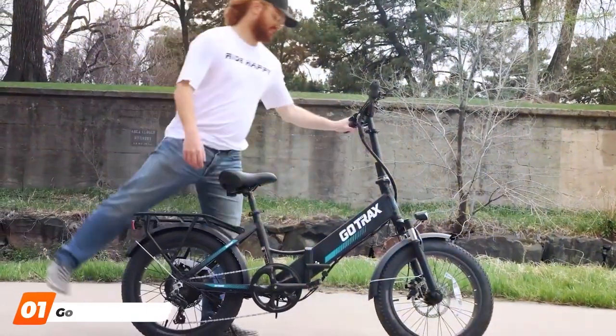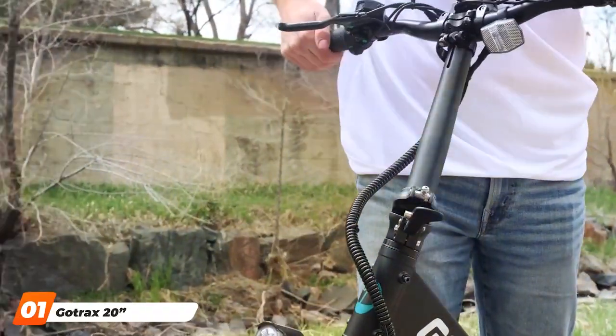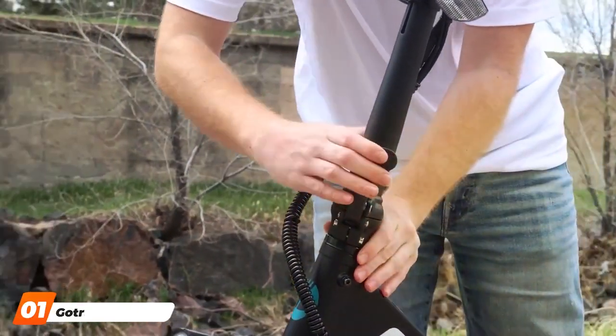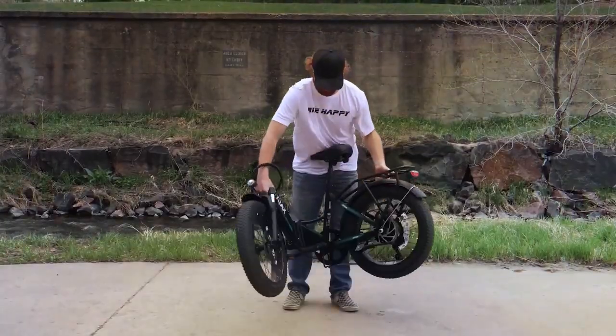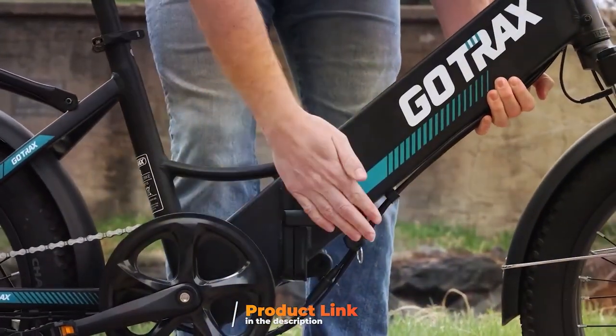Number 1 on our list is the Gautrex 20-inch Folding Electric Bike. This sleek and compact e-bike is perfect for urban commuters seeking both style and functionality. The design is minimalist and modern, making it a fashionable choice for city dwellers.